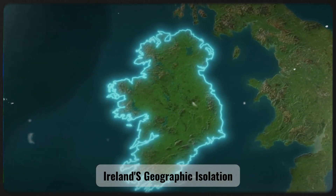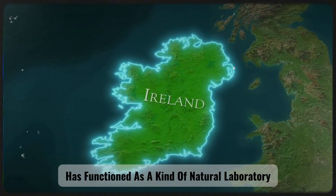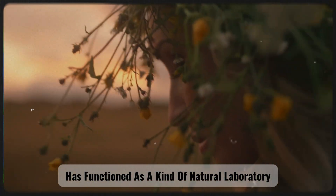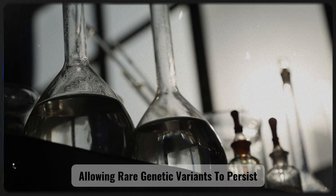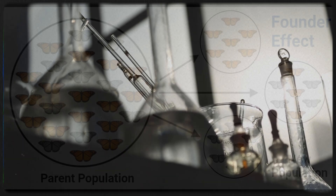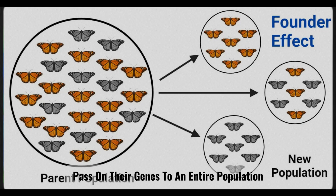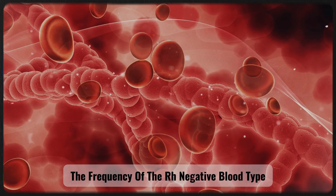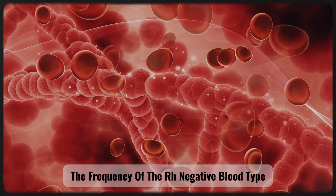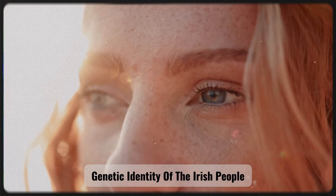Ireland's geographic isolation as an island separated from the mainland for thousands of years has functioned as a kind of natural laboratory, allowing rare genetic variants to persist and accumulate over many generations. Combined with the founder effect — a phenomenon in which a small number of initial individuals pass on their genes to an entire population — the frequency of the RH negative blood type was uniquely amplified, shaping the distinct genetic identity of the Irish people.